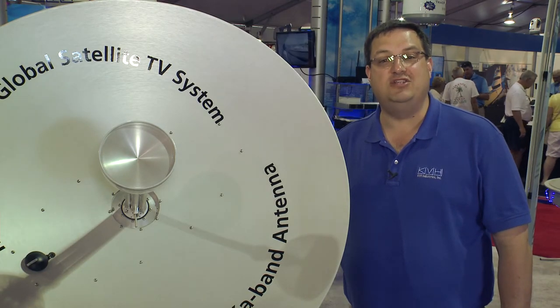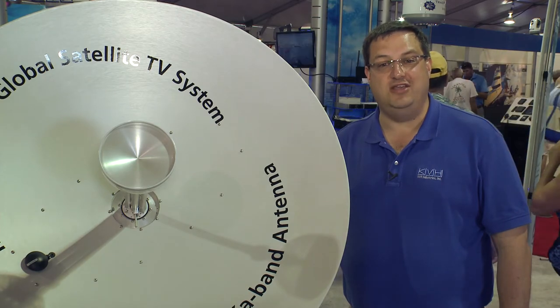To find out more, visit KVH.com, and also be sure to talk to the authorized KVH dealer near you.